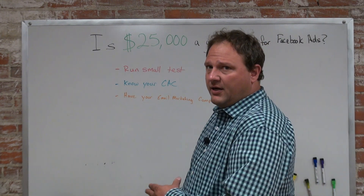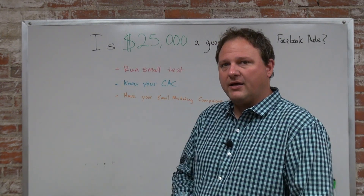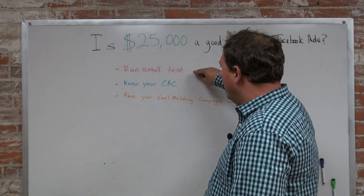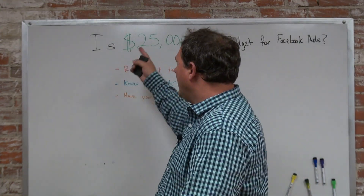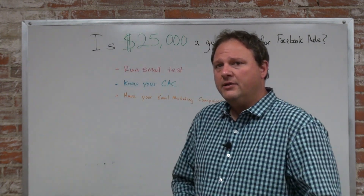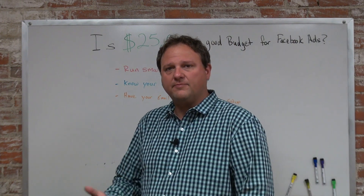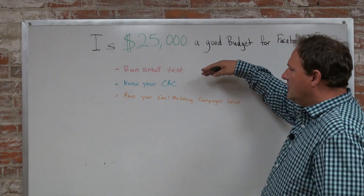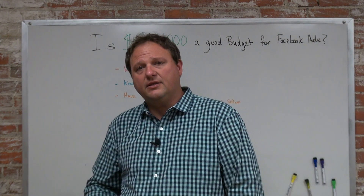I've talked about this in a lot of my other previous videos — if you haven't watched them, go back and check some of them out. It's important to run some small tests. If you break down $25,000 over the course of a year as your annual budget, that's roughly well over $2,000 per month that you can budget. So let's say we start the test at $2,000 a month.